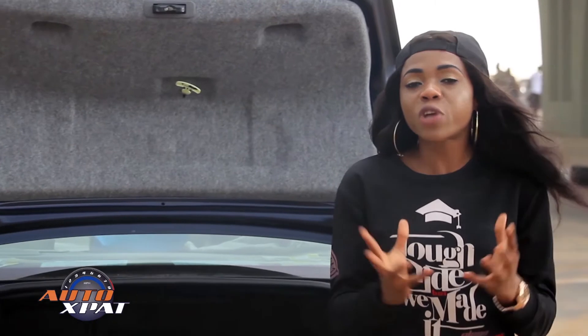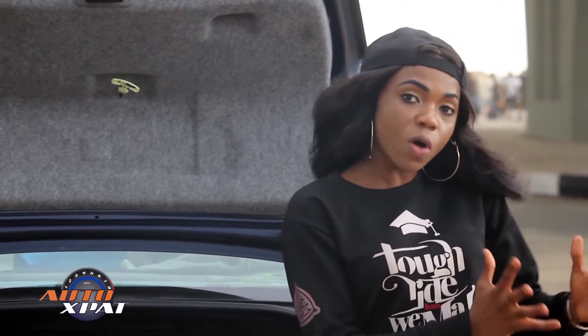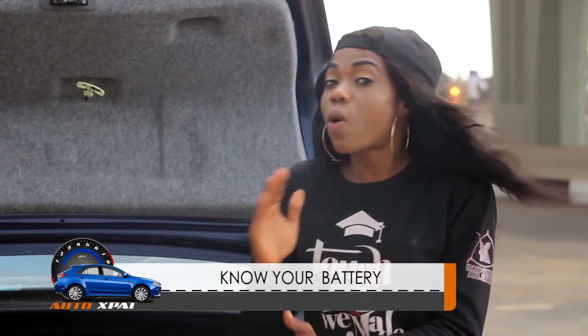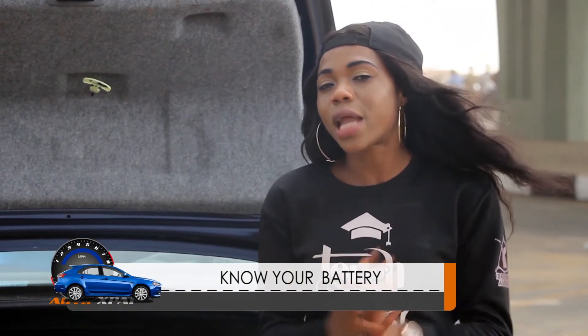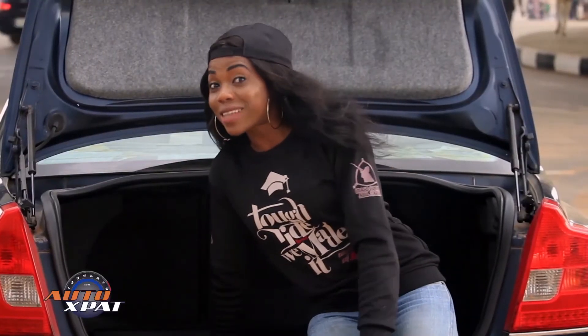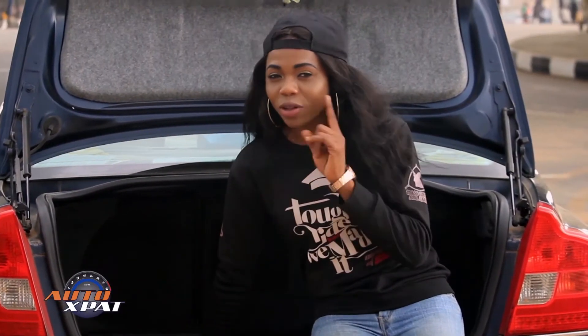When you're driving, extreme temperatures — whether extreme cold weather or extreme hot weather — too cold or too hot weather affects the lifespan of your battery. This is how we wrap it up on today's segment of AutoGuide. I hope you learned something new. Enjoy the rest of the program.